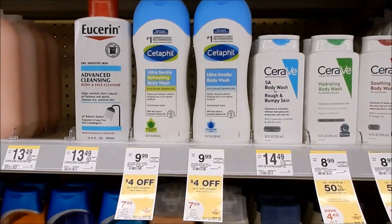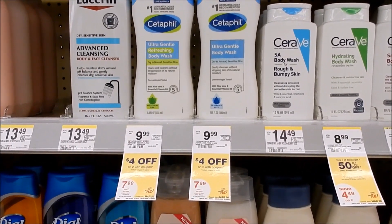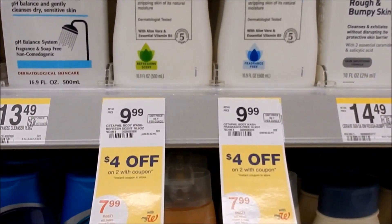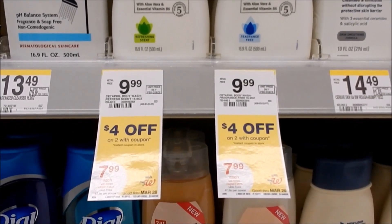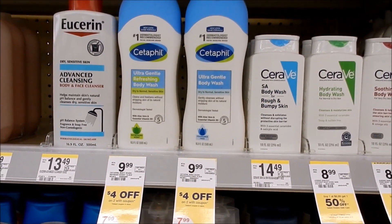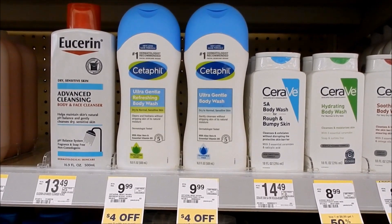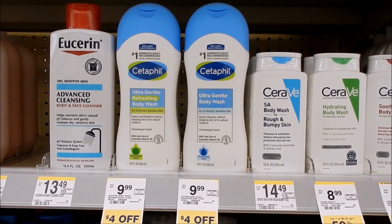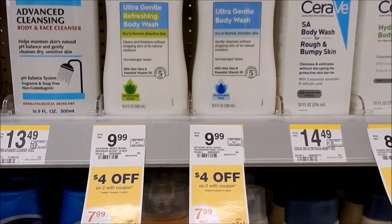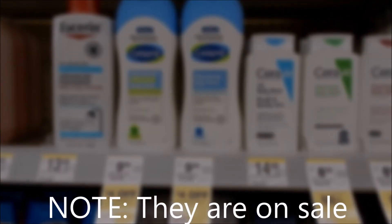We have a pretty sweet deal on the Cedar Field products, including the Cedar Field body wash. These are regular price $9.99. We have an IBC coupon for $4 off when you buy two, good for the entire month. We're getting a buy one get one free coupon in the insert, so if that applies to the body wash we've got a deal. Plus we currently have Ibotta rebates for the Cedar Field products. So: $9.99 each, $4 off two on the IBC all month, plus the BOGO free insert coupon and Ibotta rebates.